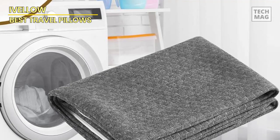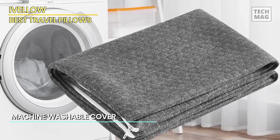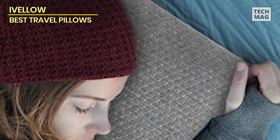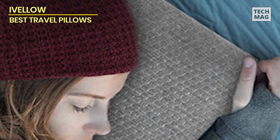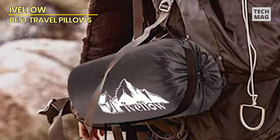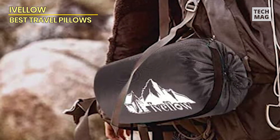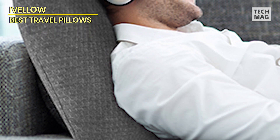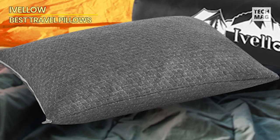Designed for both adults and kids, its versatile construction caters to a wide range of users, ensuring everyone can enjoy a comfortable night's sleep. Its compact size makes it an essential gear item for any outdoor excursion, easily fitting into your backpack without adding unnecessary bulk or weight. With its firm yet supportive structure, the Ivelo pillow alleviates pressure points and promotes proper spinal alignment, ensuring you wake up feeling refreshed and ready for adventure. Say goodbye to restless nights with the Ivelo Compact Firm supportive compressible pillow — the ultimate outdoor essential.